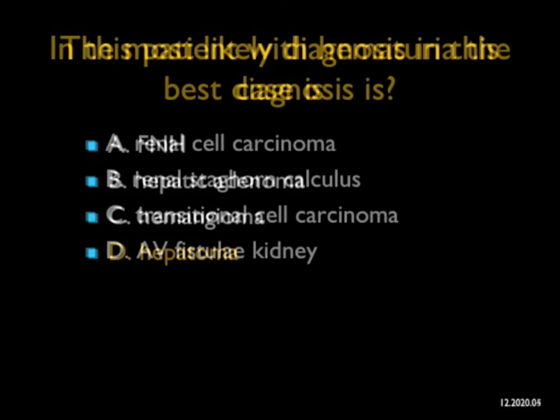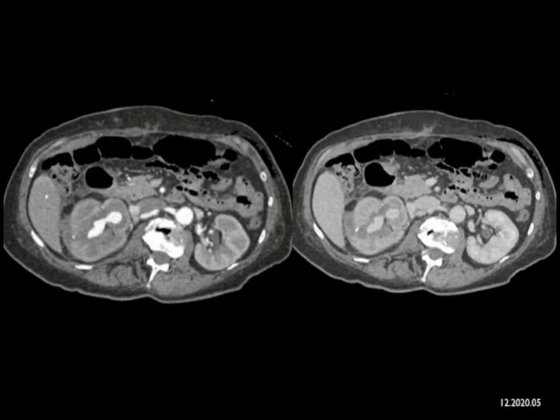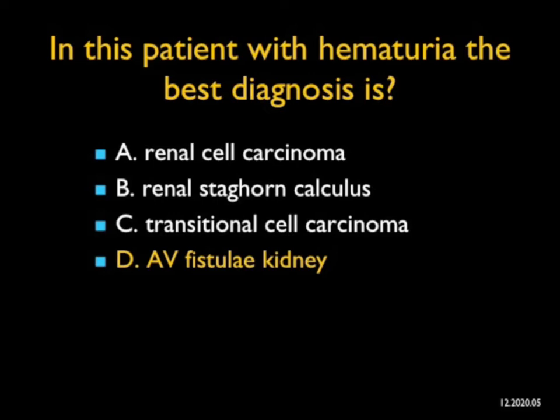This patient has hematuria, and I'm asking what's the best diagnosis. You see what looks like a very vascular process in the upper pole of the right kidney, and then you realize it's visible on the venous phase but washes out. It's not a stone, it's not a tumor, and it's not neovascularity. It's not a renal cell, and it's obviously not a stone because it changes density. It's not a transitional cell — this is a classic appearance of an AV fistula. AV fistulas can be due to trauma, prior procedures, or can be congenital, and can cause hematuria and simulate a tumor.